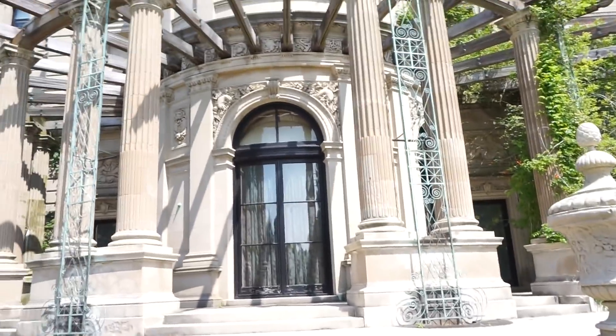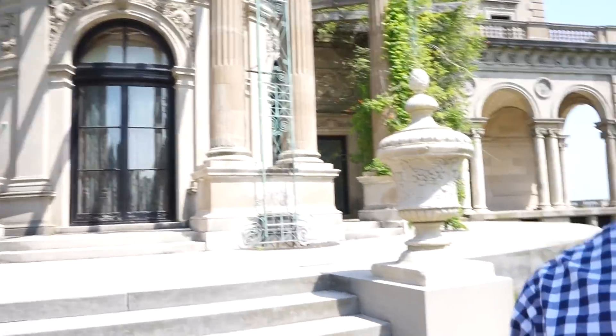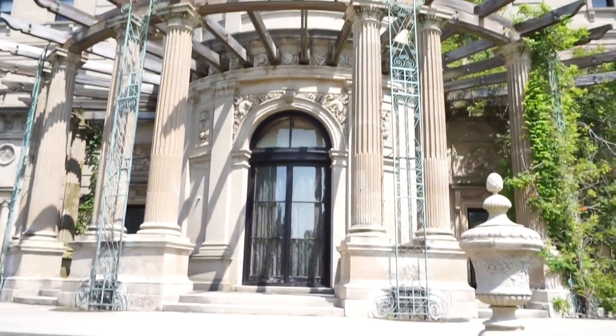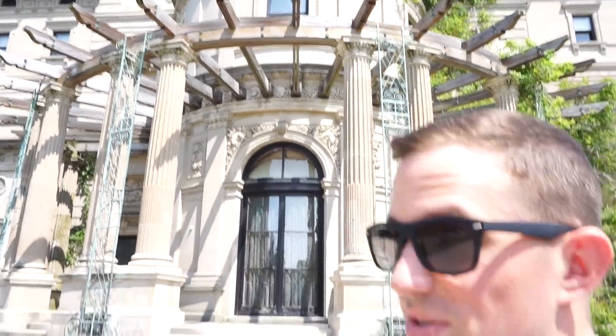We're at the mansions. We just did a tour — this is the outside of the biggest one, which is the Breakers. What did you think of it, babe? I thought it was awesome. It was really cool. It was super crowded — you had to go a specific way, not like you could walk through by yourself. But it was really cool. You had headsets that gave you the history. Let me tell you, those people were rich.